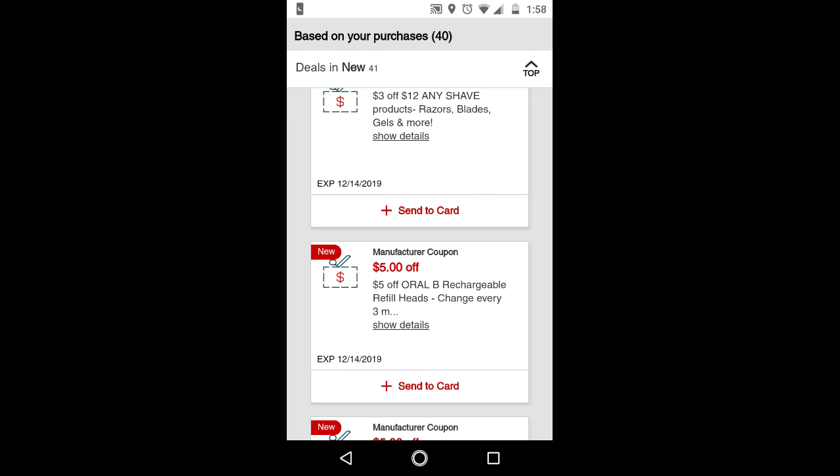When you send coupons to your card too early, you only have a week to use them. I recommend only sending to your card when you are ready to use it. And if you don't use it, make sure on the expiration date you go to your app and send it to your card so you have another week. Also make sure to clip all of your manufacturer digital coupons because you never know — they will glitch, and the higher value coupon will come off first.